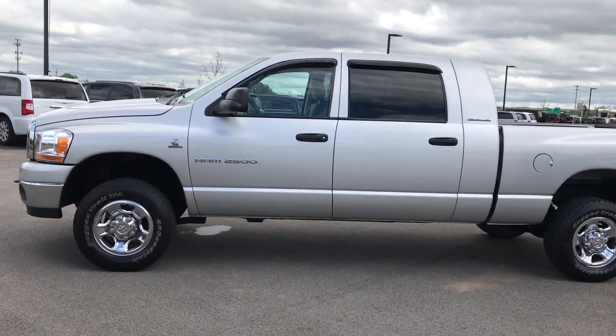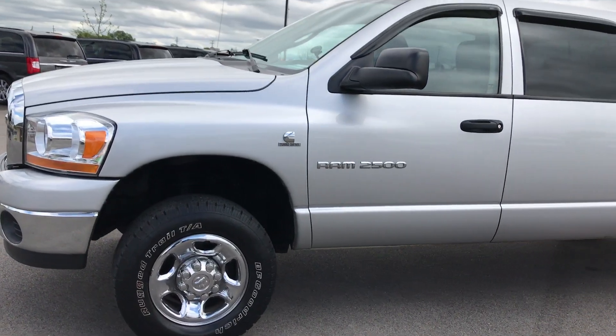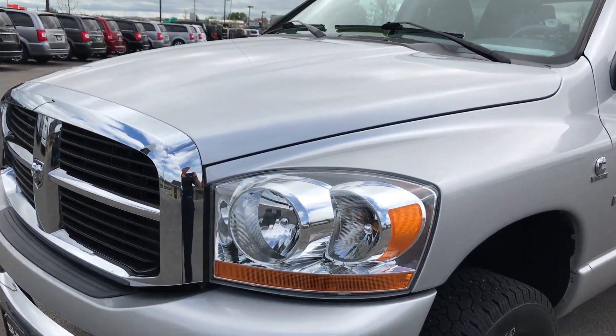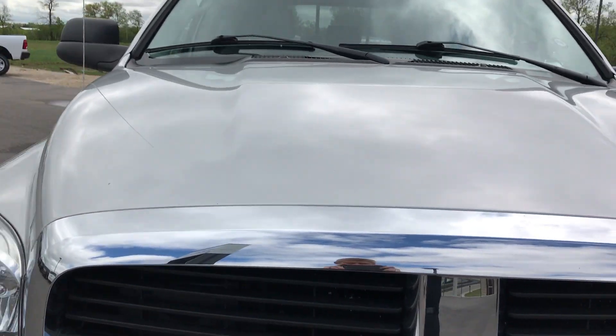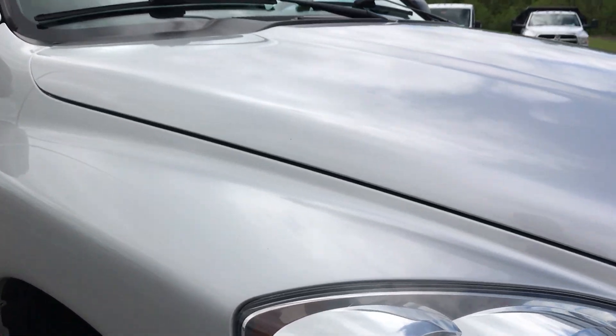This is stock number 9032, a 2006 Dodge Ram 2500 Mega Cab Short Box. This truck has the 5.9 liter Cummins diesel. From this video you'll be able to tell that this truck is extremely clean all the way around considering the age and mileage on it.